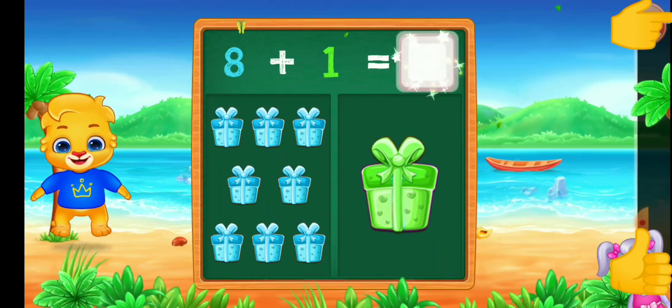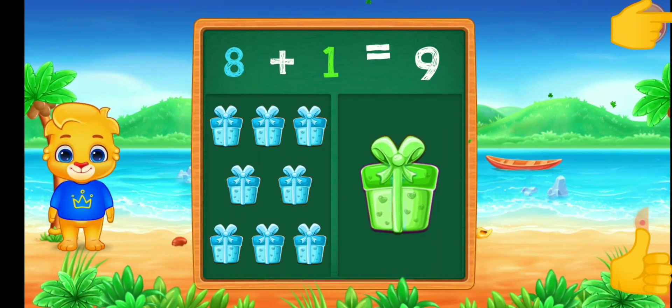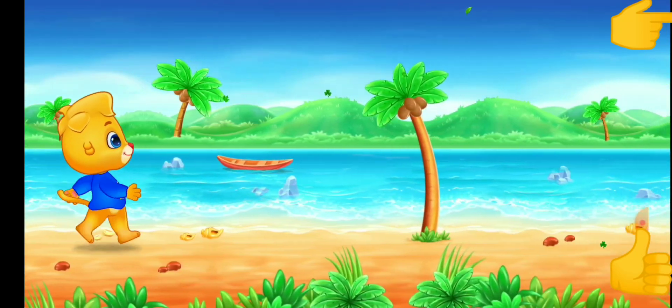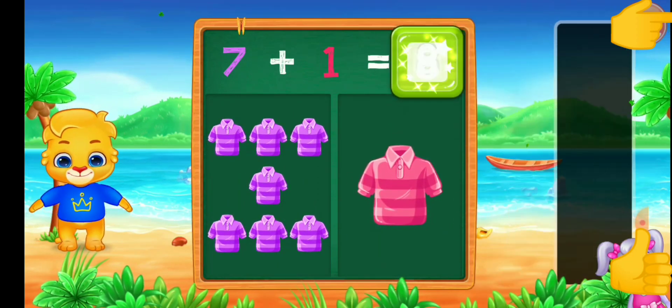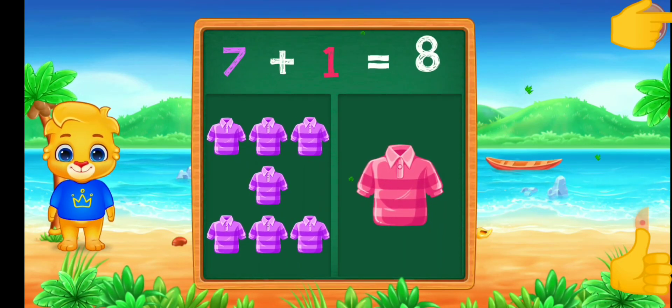Yes! Nine! Eight plus one equals nine. T-shirt! Eight. Seven plus one equals eight.